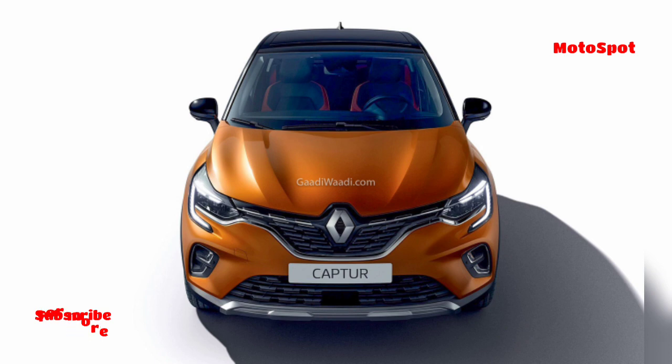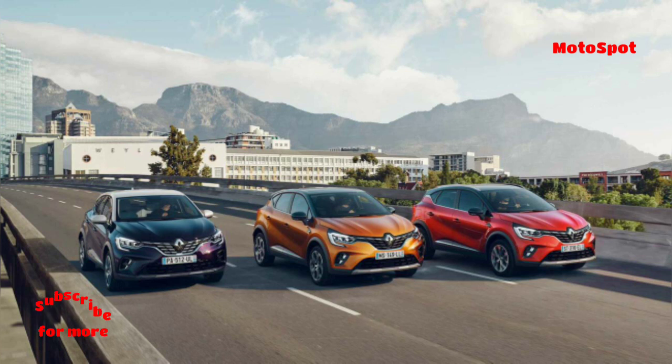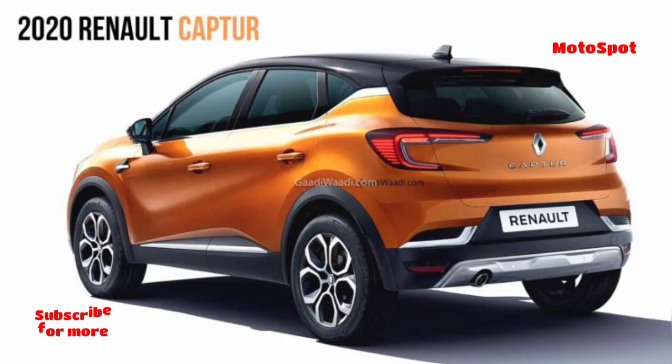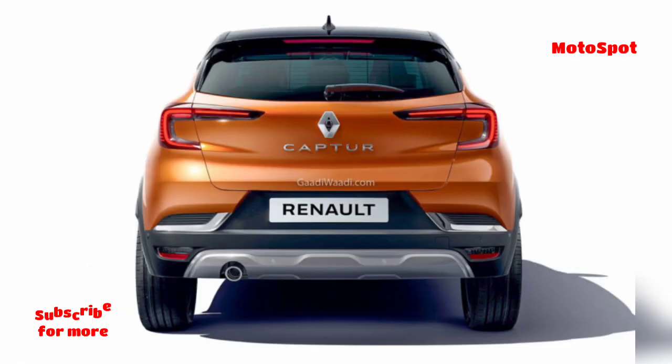On the outside, the Capture facelift gets subtle cosmetic tweaks, such as new look alloy wheels and mild alterations to the grille and bumper, though the changes underneath are far more significant. Renault says the refreshed Capture is based on the updated and more advanced B0 Plus platform that made its debut on the Arcana SUV coupe.